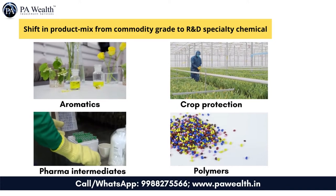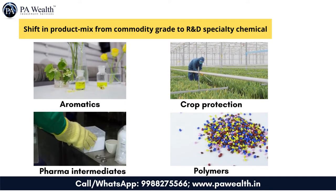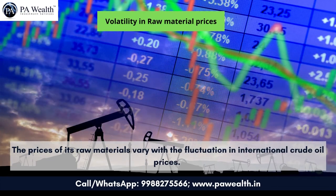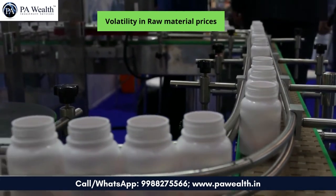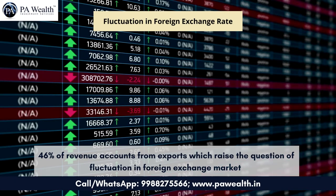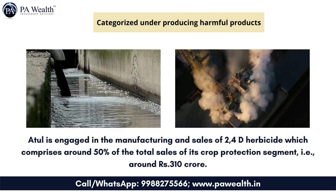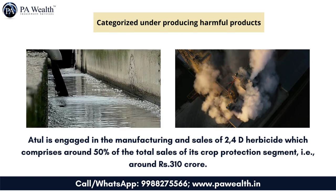Shift in product mix from commodity grade to R&D specialty chemicals — Atul has expanded its product portfolio significantly over the last few years in aromatics, crop protection, polymers, and pharma intermediates, which are specialty chemicals compared to conventional dyestuff products. Weaknesses: Volatility in raw material prices — majority of raw materials are derivatives of crude oil, so prices vary with fluctuations in international crude oil prices. For products where Atul has a large market share, the increase in raw material price can largely be passed on to customers, albeit with some time lag. Fluctuations in foreign exchange rate — 46% of revenue comes from exports, raising the question of forex fluctuation; however, it enjoys partial natural hedge with imports of around 33% of raw material requirements. Categorized under producing harmful products — from the list of 27 insecticides, Atul manufactures and sells 2,4-D herbicide, which comprises around 50% of total sales of its crop protection segment, approximately 310 crore rupees.